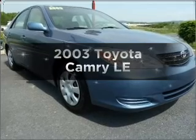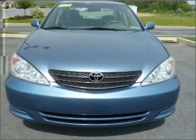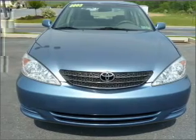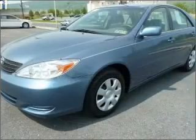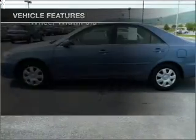Check out this 2003 Toyota Camry. This is the set of wheels you've been looking for, with an efficient four-cylinder engine that responds smoothly to its automatic transmission. With these notable features, you won't want to miss out on the opportunity to own this amazing ride.